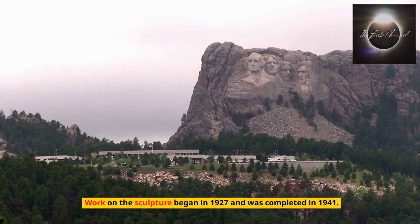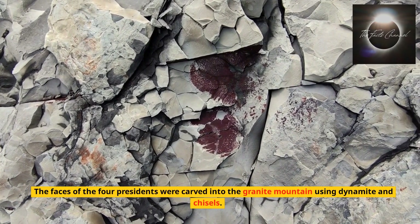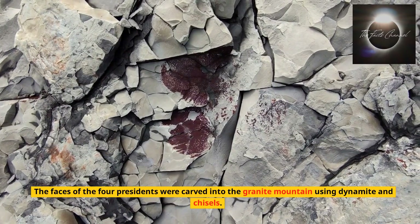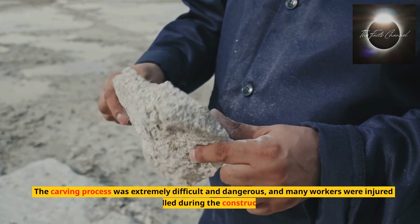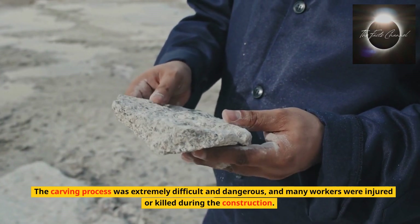Work on the sculpture began in 1927 and was completed in 1941. The faces of the four presidents were carved into the granite mountain using dynamite and chisels. The carving process was extremely difficult and dangerous, and many workers were injured or killed during the construction.